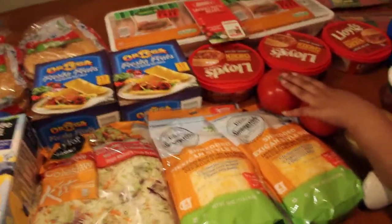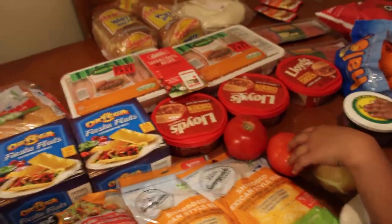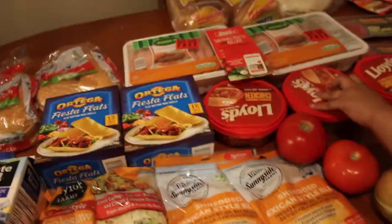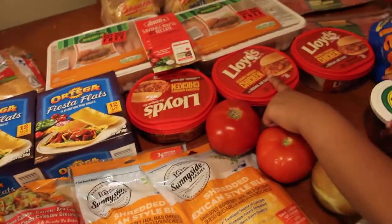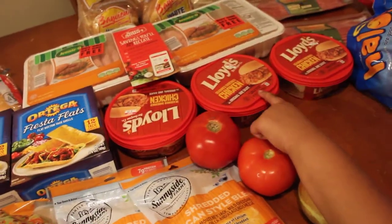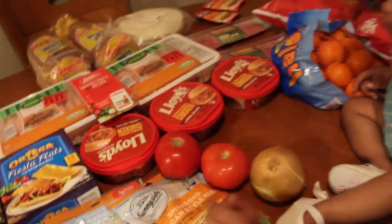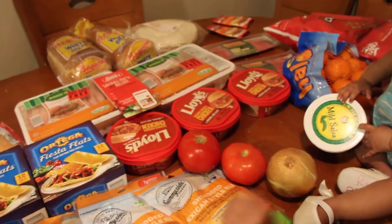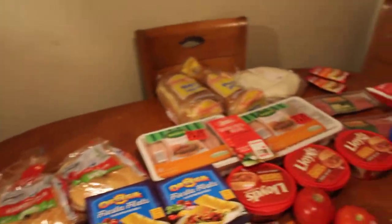As you can see, we're going with the Mexican theme this week. One night will be the turkey tacos, another night will be the Fiesta Flats, another night will be the chicken barbecue sandwiches, and then another night we're going to have the BLT — bacon, lettuce, and tomatoes. So we got the hamburger buns and the bread.